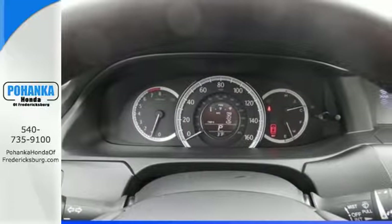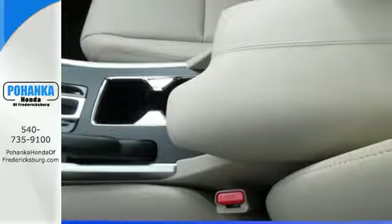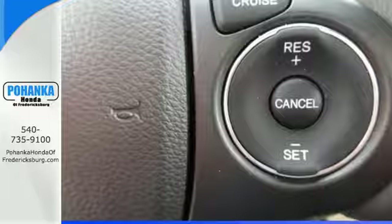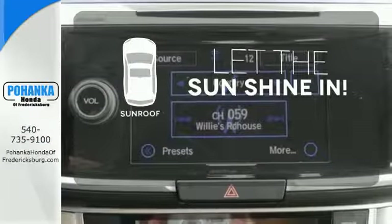It also has a rear view camera, dual zone climate control, and intelligent multi-information display with an 8-inch high resolution screen. Let the sunshine and the fresh air in with the sunroof.